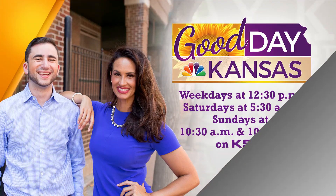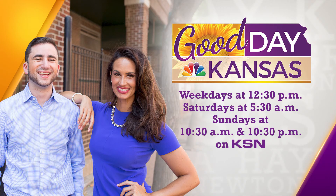Thank you so much for the time. Thank you. That wraps up today's edition of Good Day Kansas. Make sure to join us Saturday and Sunday for more Good Day Kansas.